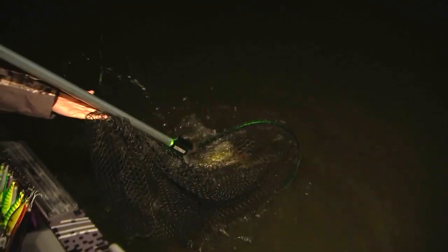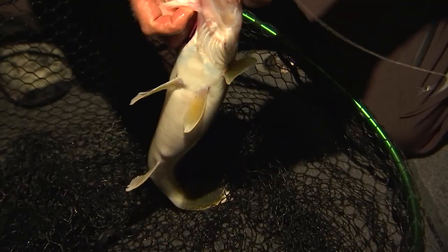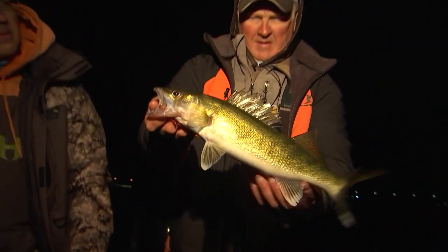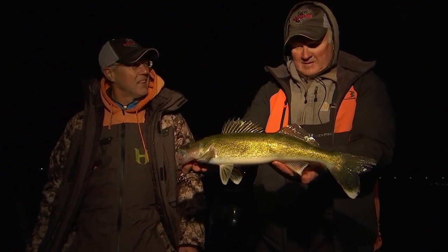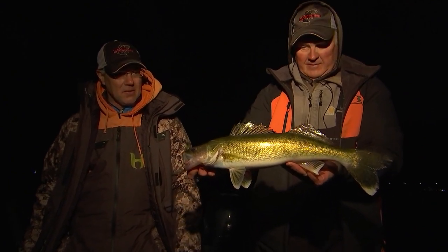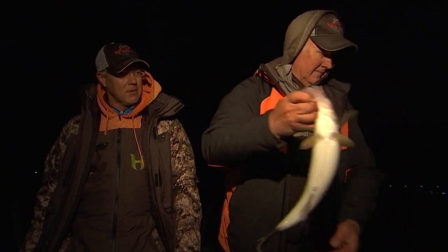There's one, Steve. Hooked up again. Not the biggest one, but we'll take him — he ate it deep too. They're healthy fish, all putting on the pounds a little bit. They're all in here, all different sizes, eating these shads. Quite a few different sized fish in here, but we're going to try to get some bigger ones. Let's get the big girls.